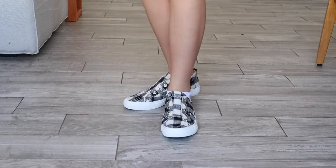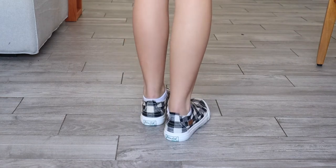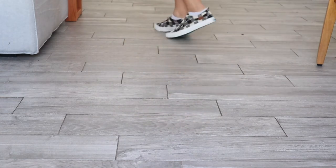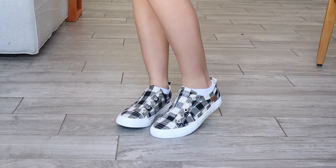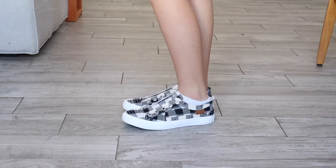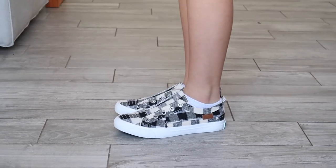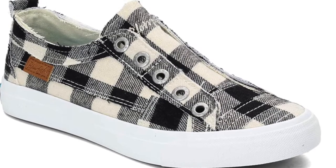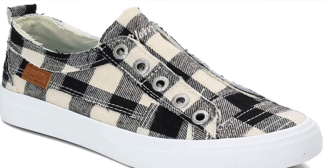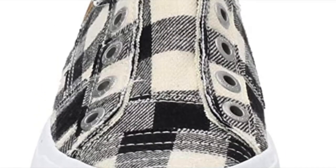First up we have the Blowfish Malibu sneaker in the color cream and buffalo check. There are around 50 different colors in this pair of shoes, and it is one of the highest rated pairs on Amazon with 30,000 reviews, rated at four and a half stars — extremely popular. It fits true to size and does not have functional laces; it has that easy slip on and off style and also has a foam interior.